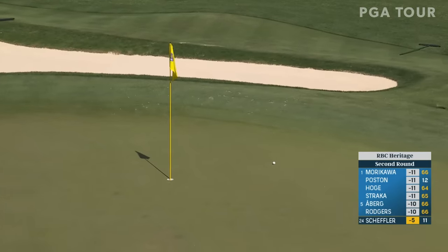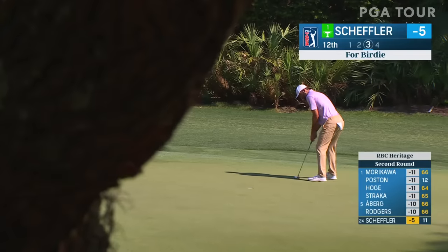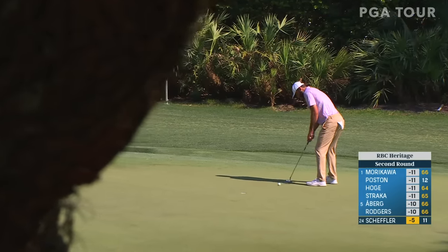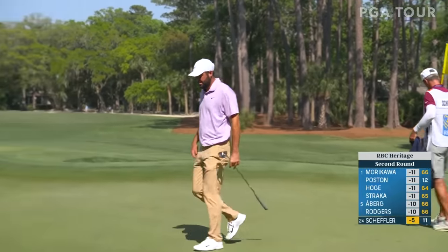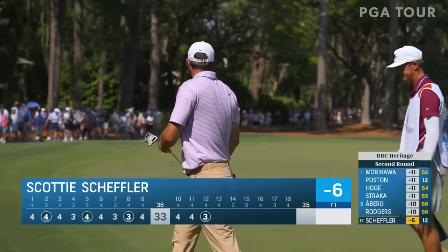Another great look at birdie for Scotty Scheffler as he tries to get within five of the lead. Scheffler to six under — yes, another birdie for Scotty, and he just continues to stab the field with a butter knife.